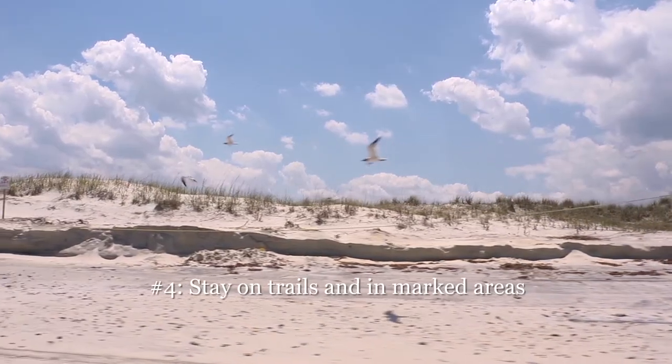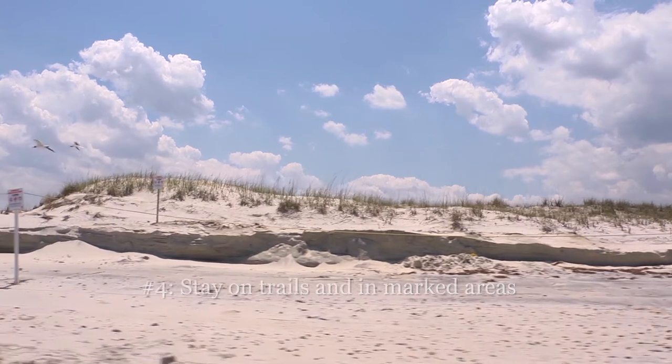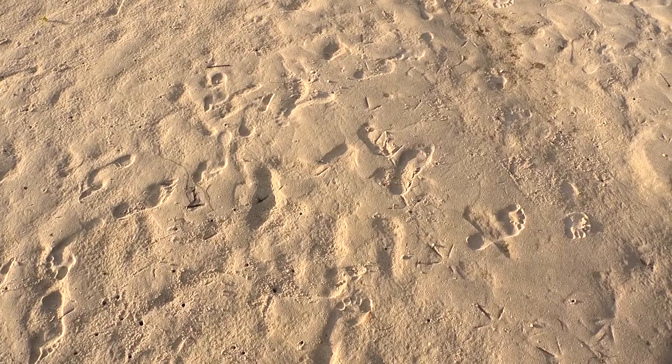Stay on trails and in marked areas, both for your safety and that of the wildlife. Many ecosystems are fragile, and footprints can have a damaging effect, even underwater.